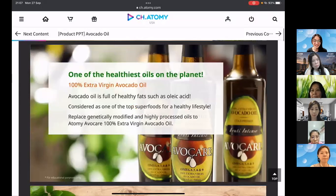Avocado oil is one of the healthiest oils on the planet. It's 100% extra virgin and full of healthy fats such as oleic acid, which helps prevent heart disease and high cholesterol. It's also considered one of the top superfoods for a healthy lifestyle.